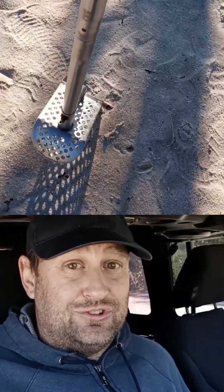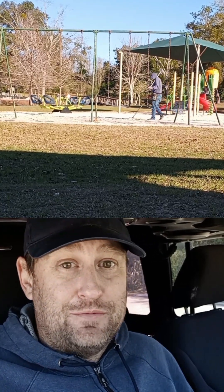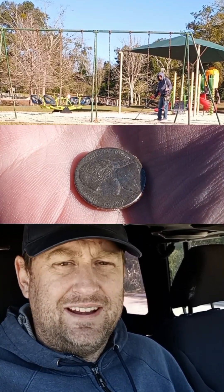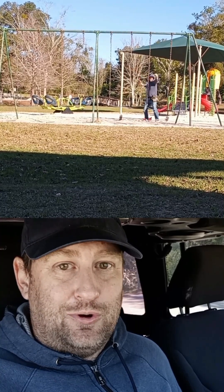I did manage to set up a wide shot and capture the exact moment when I found my first coin at this park. It ended up being a Jefferson nickel — 1997, I think. I hadn't been finding really anything, any signals to dig on, until this one. And I was stoked.